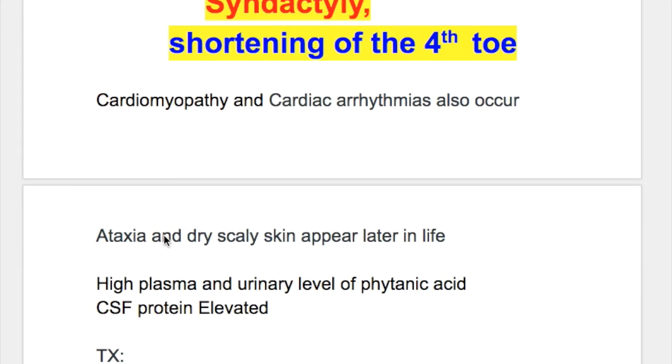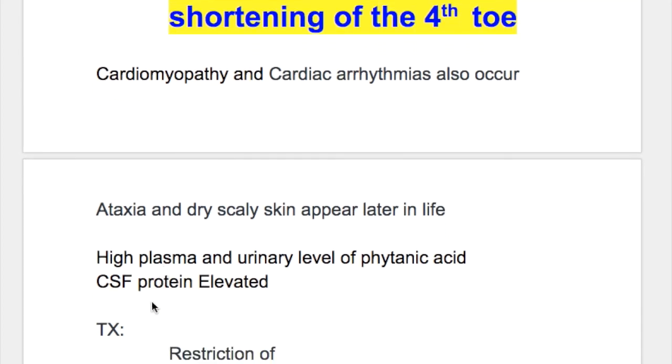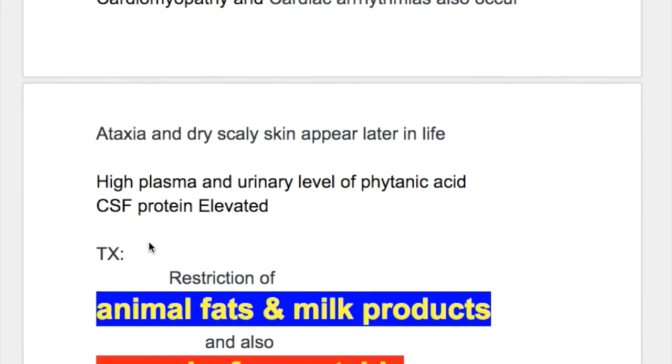Ataxia and dry skin may appear later in life. There are high plasma and urinary levels of phytanic acid, and CSF proteins are elevated.